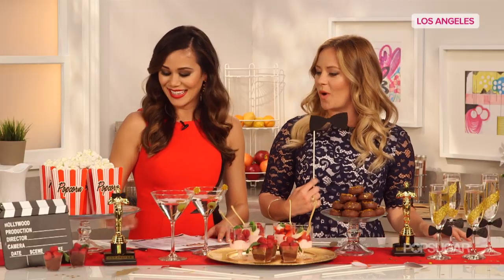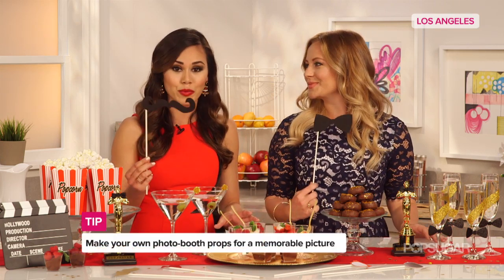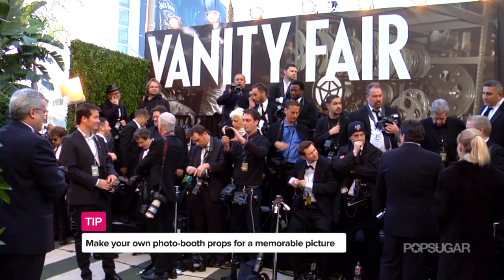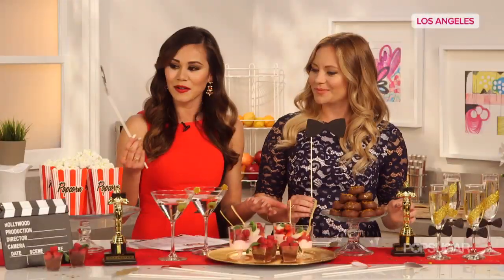You can also go black tie with fun props and make your own photo booth at home. Every year we look forward to the Vanity Fair party and all the silly shenanigans they do in the photo booth, so you can recreate that experience at home.